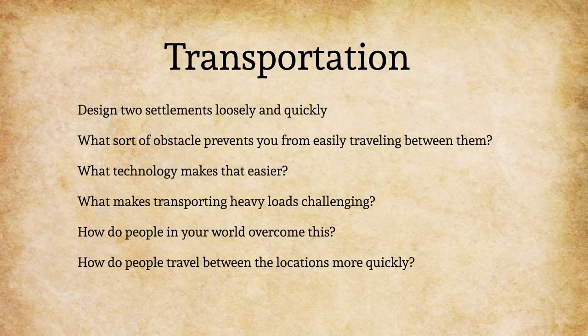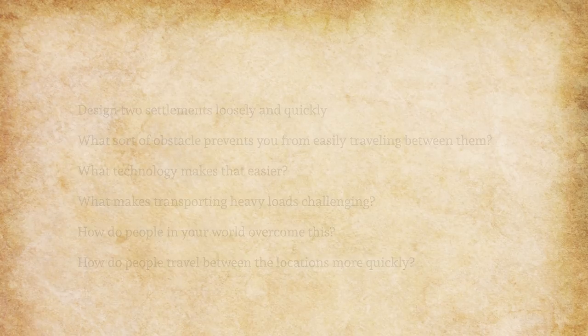Now you try it. Name two settlements that the players will have to travel between. Name the obstacles that the players must overcome between them — start with one, but put as many as needed. How do these obstacles delay travel between these locations? What technology is used to transport goods and people through these obstacles? What additional technology could be introduced to reduce the amount of time it takes to travel between the two locations?